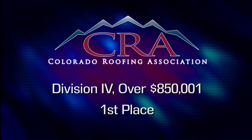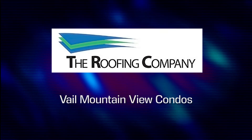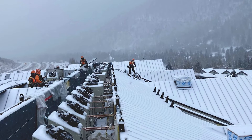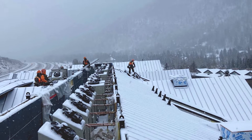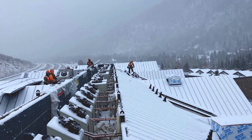The Roofing Company takes home top honors tonight in Division 4 for their work on the Vail Mountain View condos. Tonight's first place award is testament to the company's talent at tackling difficult jobs in the Colorado mountains.